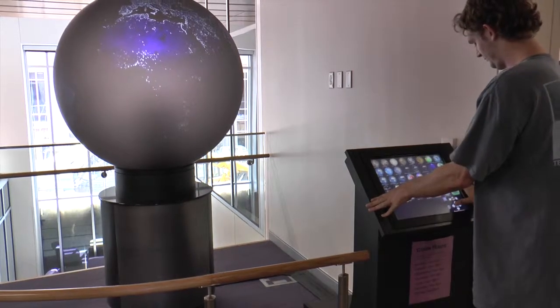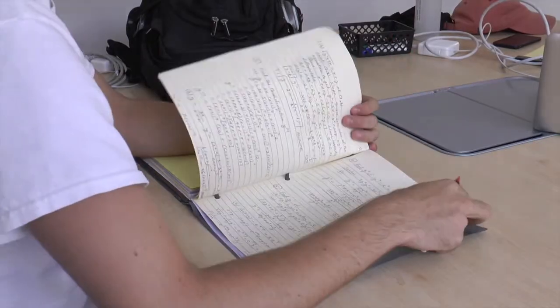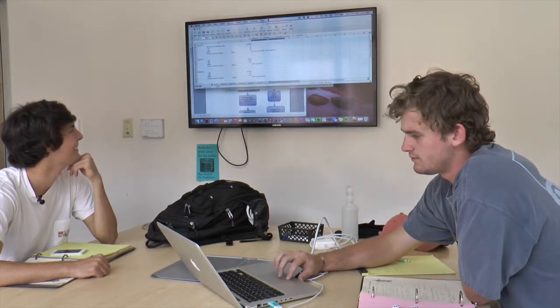Students and teachers say the new technology in Reece Jones makes it easier to interact with each other and the material. They love AirMedia because they can project their laptops to the screen in the study rooms as well. We put our business processes up on here so we can look at them while we're studying, and we can pull up different videos of how to do certain math problems.